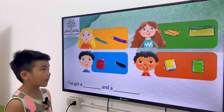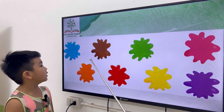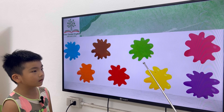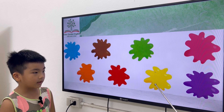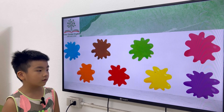Okay, very good. Now let's move on to the colors. What color is it? It's blue. It's brown. It's green. It's pink. It's orange. It's red. It's yellow. It's purple. Okay, very good.